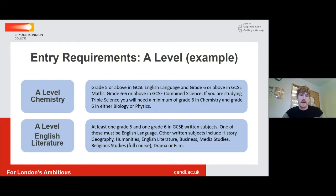If you're looking to study A-Level Chemistry with us, we'd be looking for a Grade 5 in GCSE English Language, a Grade 6 or above in GCSE Maths, and a double 6 in the Combined Sciences. If we're looking at A-Level English Literature, we'd be looking for a Grade 5 and one Grade 6 in Written Subjects at GCSE. You can see there on the screen all of the different subjects that we include in our written subjects for our entry requirements.